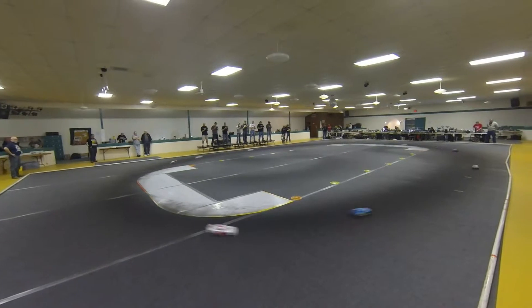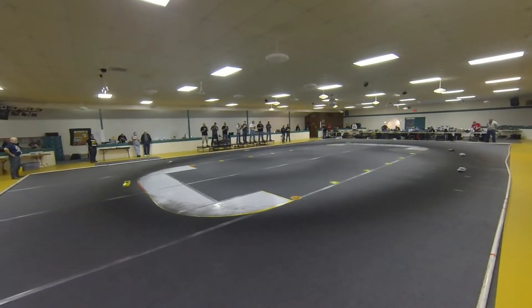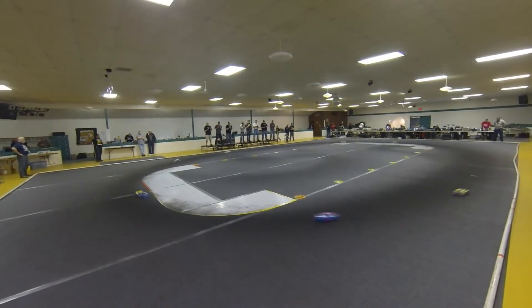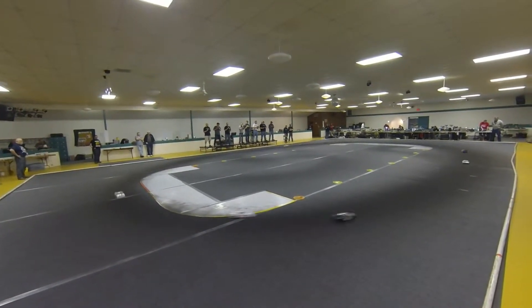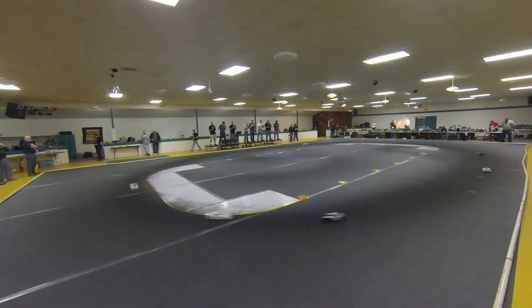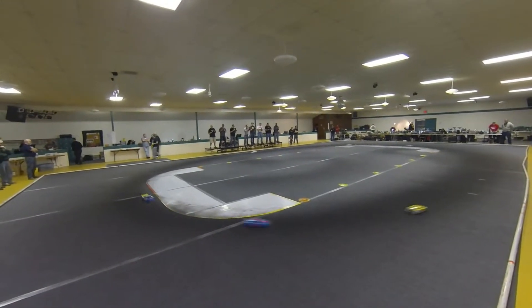One-second lead. Looks like he's got that transfer spot locked up. The bump spot in doubt, though. Magus and Haynes still just a couple car lengths separating them, then a short gap back to Kleiner.